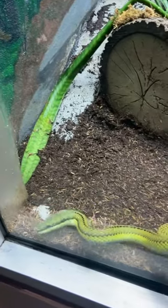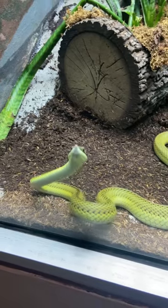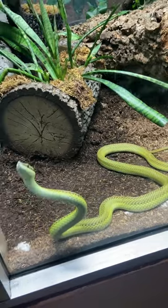Despite its mildly venomous nature, vine snakes pose no significant threat to humans and are intriguing examples of evolutionary adaptation for camouflage and predation.